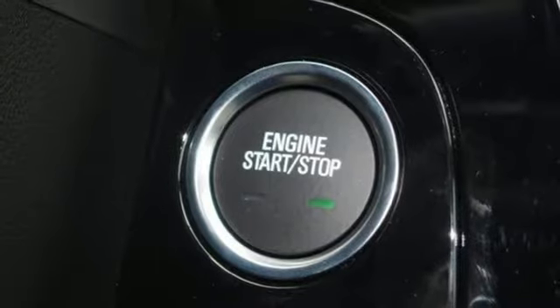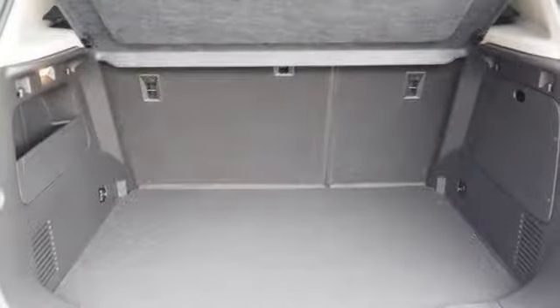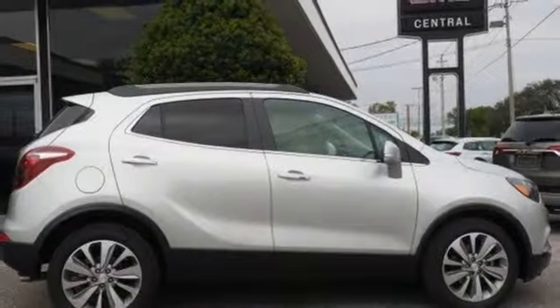Aluminum wheels. Doors and push-button start proximity key. And intercooled turbo inline four-cylinder engine.